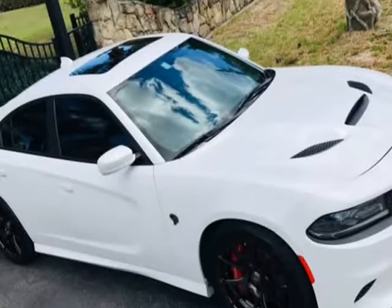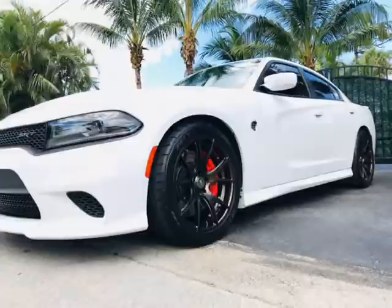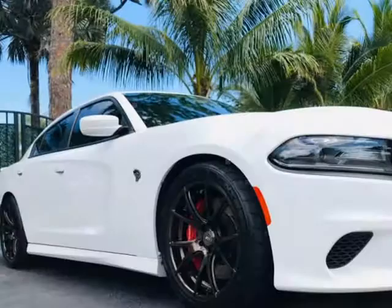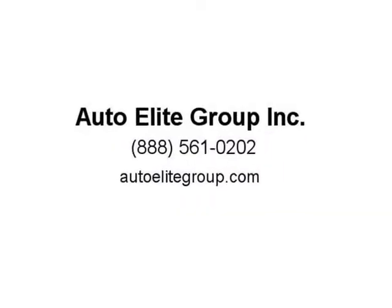Order your clean Carfax with Carfax buyback guarantee, finished in the rare ivory white tri-coat pearl exterior with premium sepia Laguna leather package. This Hellcat is completely stock as it came out of the factory, with the exception of the brand new Forgestar wheels and Nitto NT555R tires. They were custom ordered and have less than 100 miles on them. Visit us at AutoEliteGroup.com.